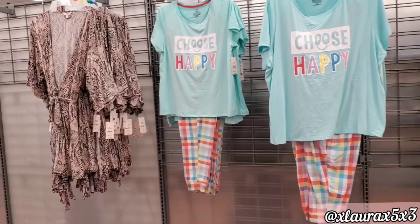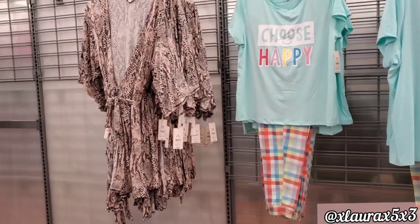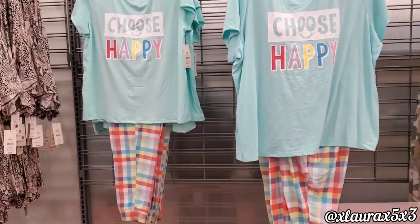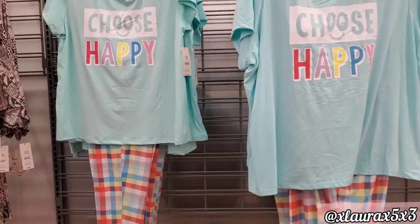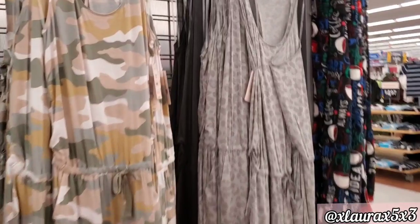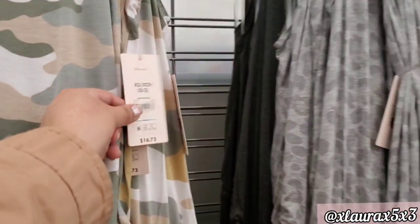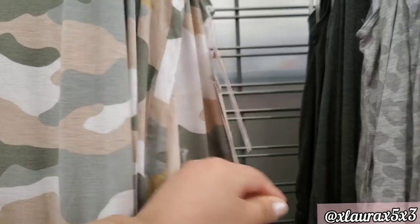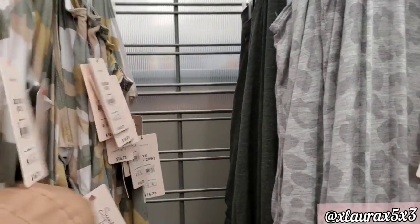The robe on the left is $9.98. 'Choose Happy' is $11.84. These are priced at $16.73 and are by Secret Treasures — you can see they changed their logo and brand font.